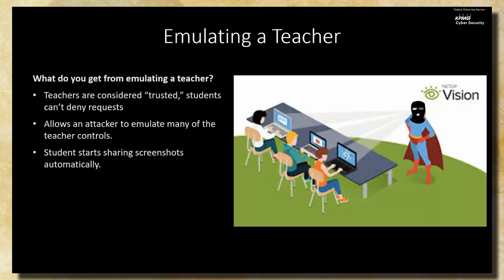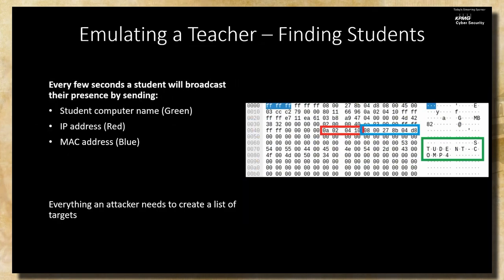If a teacher says to run an application, there's no way the student can disable that. Students also start sharing screenshots automatically. To find students on the network as an attacker: the student client actually beacons out its presence every few seconds. In the Wireshark capture, we got the student computer name, MAC address, and IP address — everything an attacker needs to enumerate targets and perform an emulation attack.